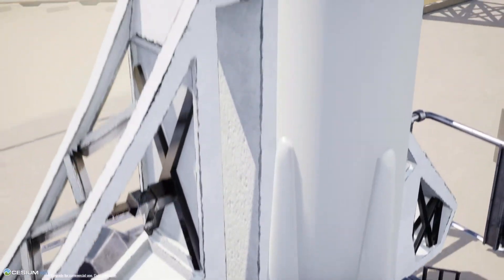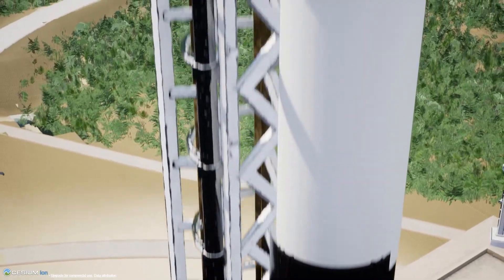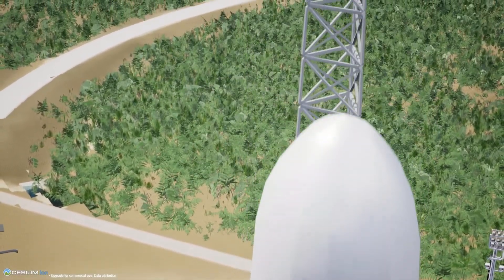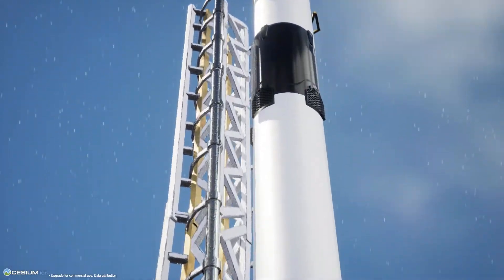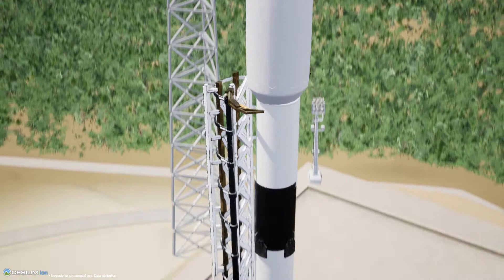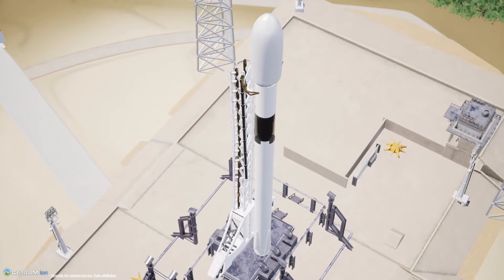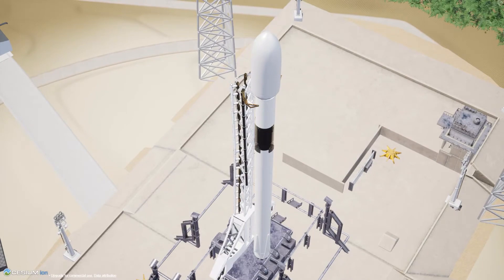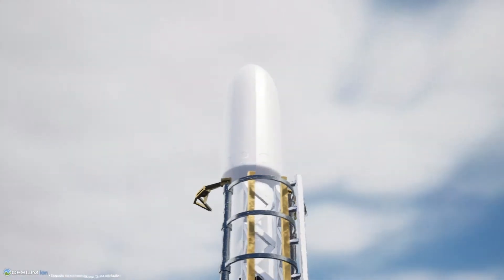Starlink payload continues to be healthy and the Falcon 9 team is tracking no issues on the vehicle. Weather is still looking amazing and you can see the blue skies there on your screen, and the range is green for launch. Falcon 9 is in startup, and the Falcon 9's computers have taken over the launch countdown, just waiting for the final go from the launch director.